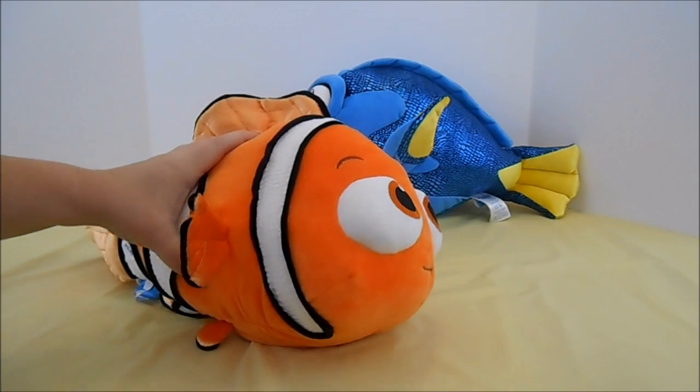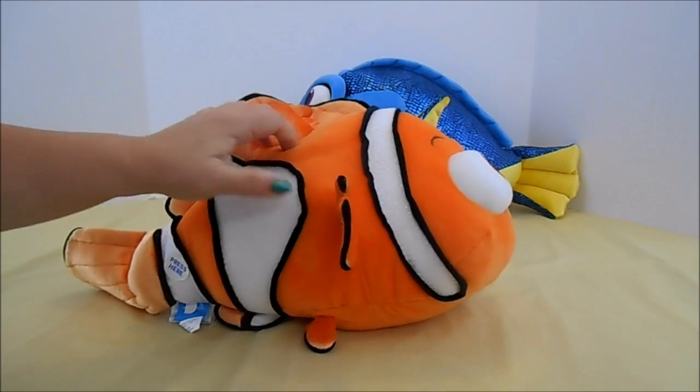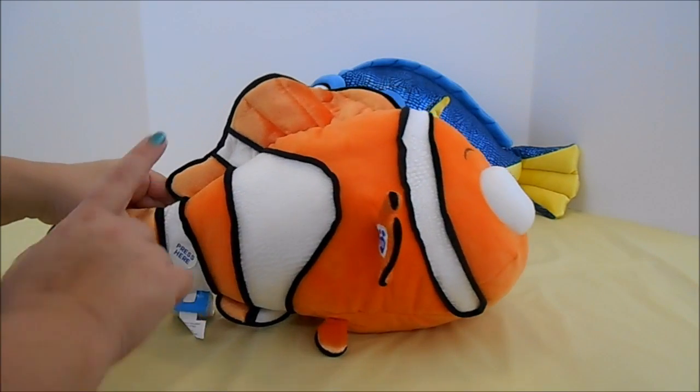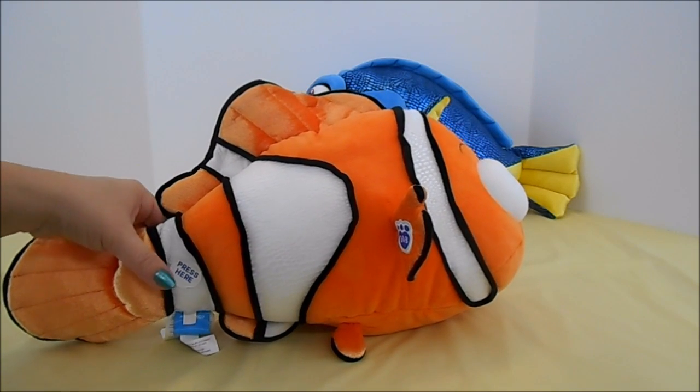Now, you're thinking, hey, this is not a bear. That's right, there's no paws. So we have to put our 5-in-1 sayings in his tail back here. And we had the sticker — press here. So let's give it a listen.